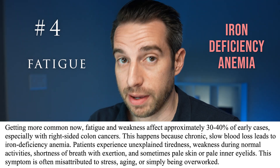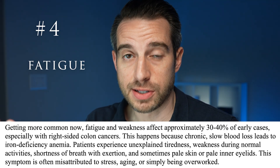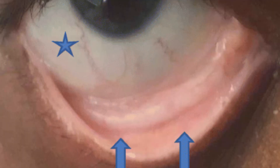So if someone is looking more pale compared to usual, that could be an early clue. One spot to look for pallor would be underneath the eyelids. If the pink part is looking more pale compared to normal, that could be an early clue of anemia associated with colon cancer.